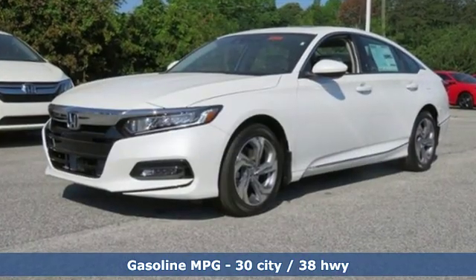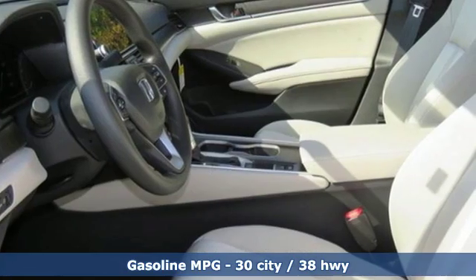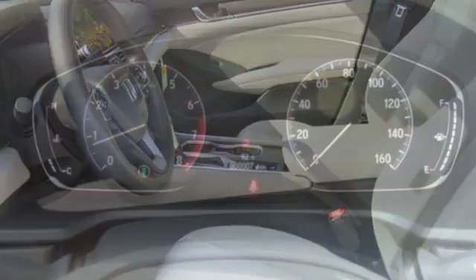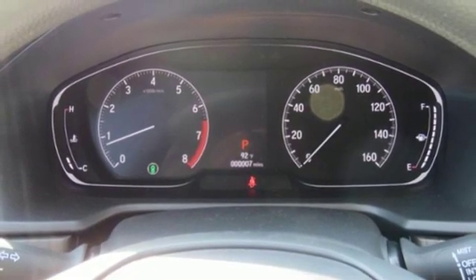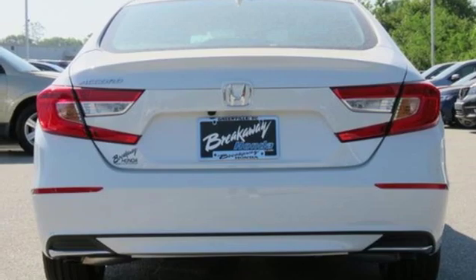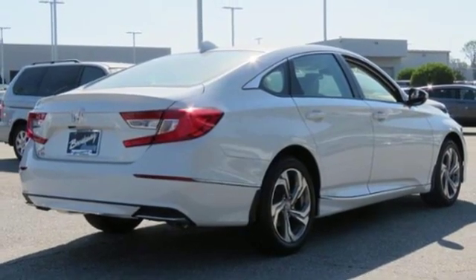Streaming audio. Doors and push button start proximity key. Dual zone climate control. Remote engine start. Front heated bucket seats. Intercooled turbo inline four-cylinder engine. Power sliding and tilting sunroof. Gas pressurized shocks. And power heated mirrors.